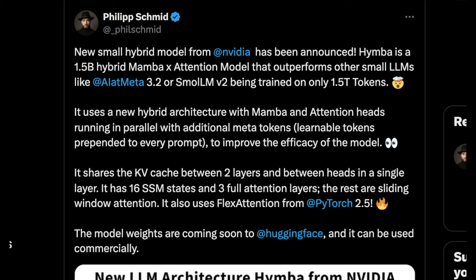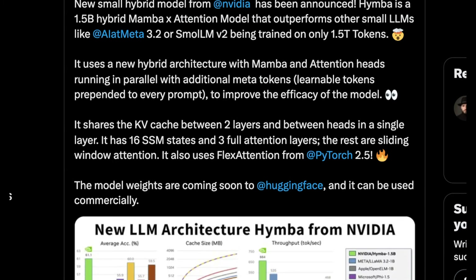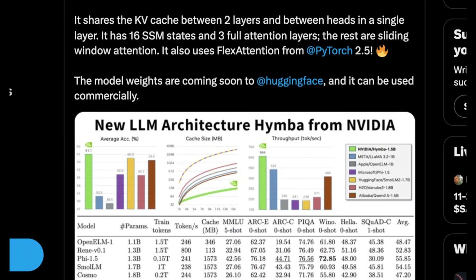It uses a new hybrid architecture with Mamba and attention heads running in parallel, with additional meta tokens — learnable tokens prepended to every prompt. This is a way to append context that isn't necessarily just text to a text prompt to improve the efficiency of the model. It shares KV caches between two layers and between heads in a single layer. It has 16 SSM states, three full attention layers, and the rest are sliding window attention. It's also using FlashAttention, which is not something you see a lot currently.